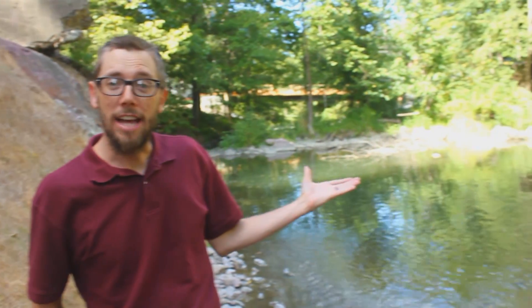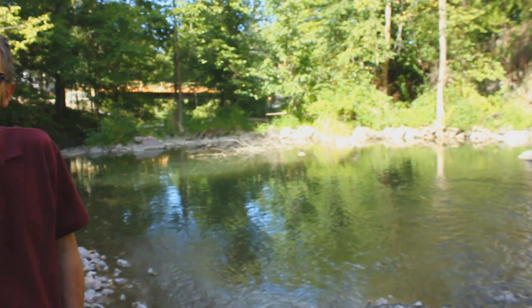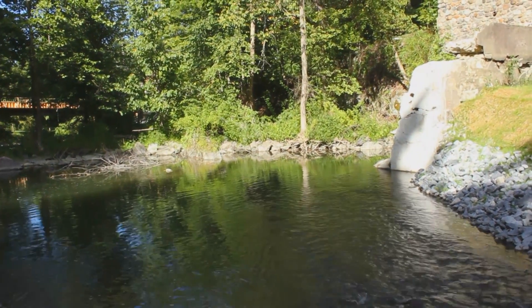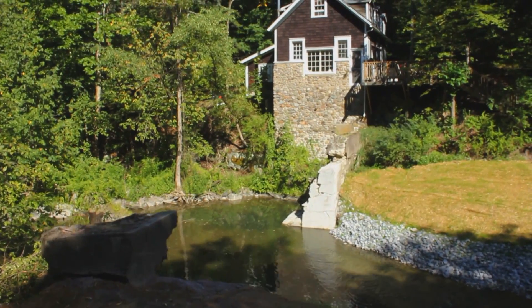Here we are back at the Chapon Dam in the town of Plinton, Dutchess County, New York. The dam has been removed by the great work of Dutchess County Soil and Water Conservation District and a couple of consultants and engineers that they hired to work with them.